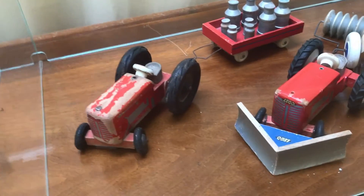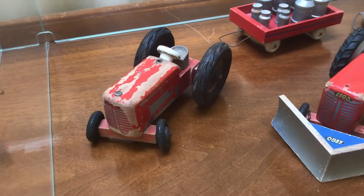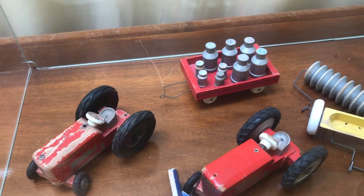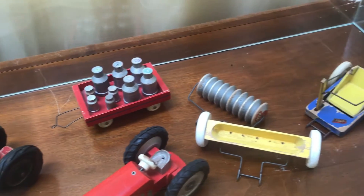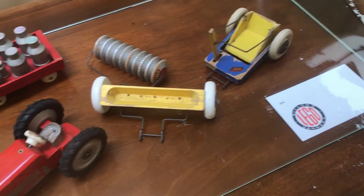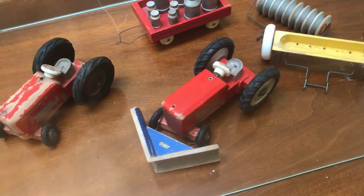In the next vitrine, we can see farming stuff. Here are two tractors. Behind this are milk cans and these farming machines. And I now have some of this — last week I got two new farming toys.